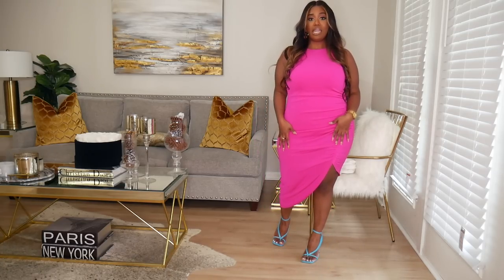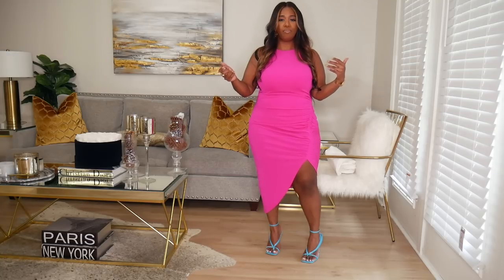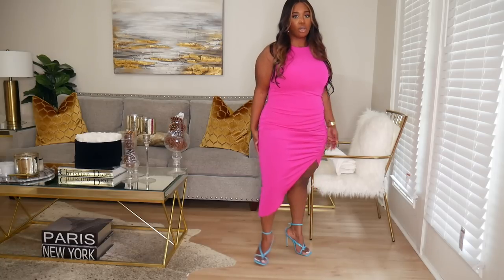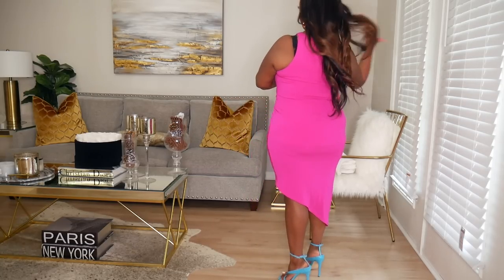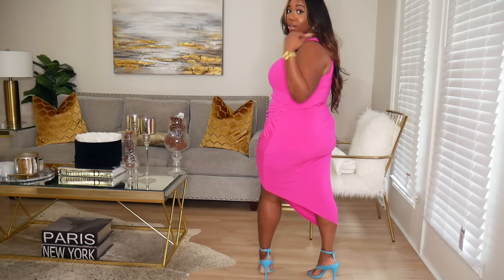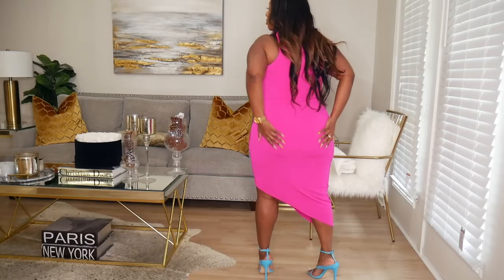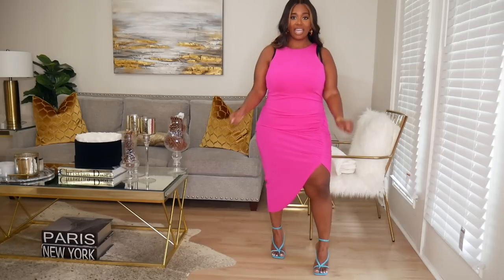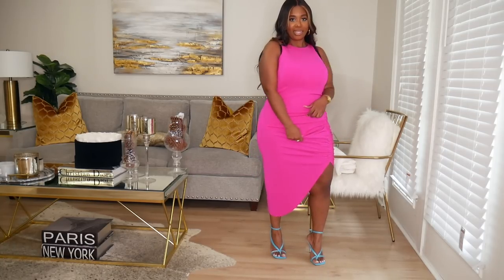I got this in a size medium because with Express, their bodycon dresses tend to run a little bit big. I'm so happy I got the medium because I have plenty of room and it's just very flattering. It really ruches in the stomach area and fits every curve. Here's how it looks in the back — I don't have on the proper undergarments, but absolutely loving this dress.